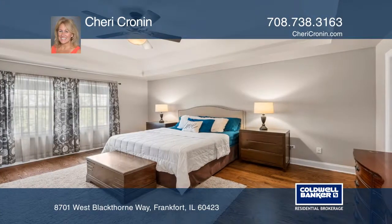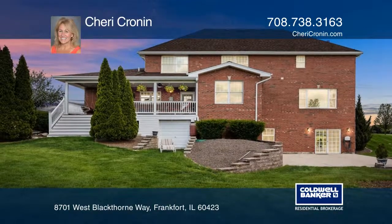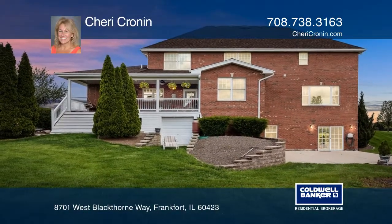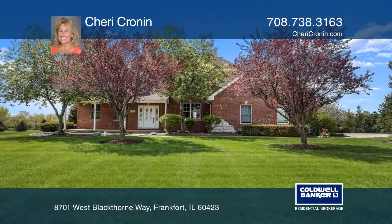Upstairs you will find four bedrooms, including the master with a spa-like bath. A walk-out basement offers a cozy rec room, a huge game area, a full bath, and a second kitchen that is a throwback to the 1950s.